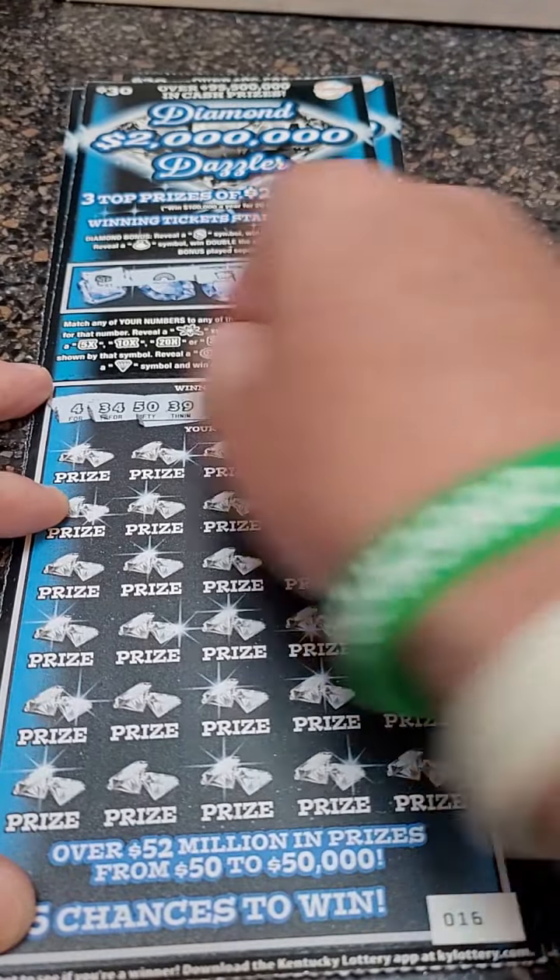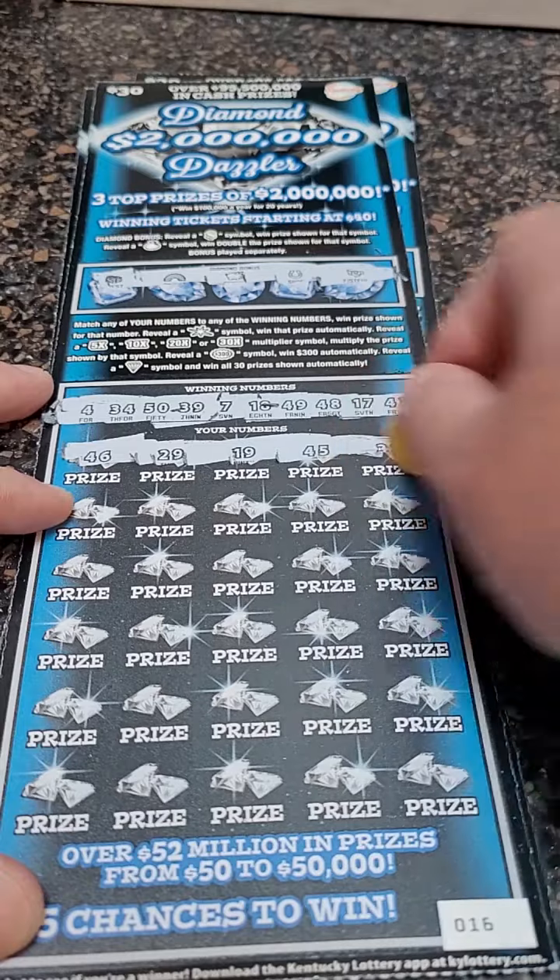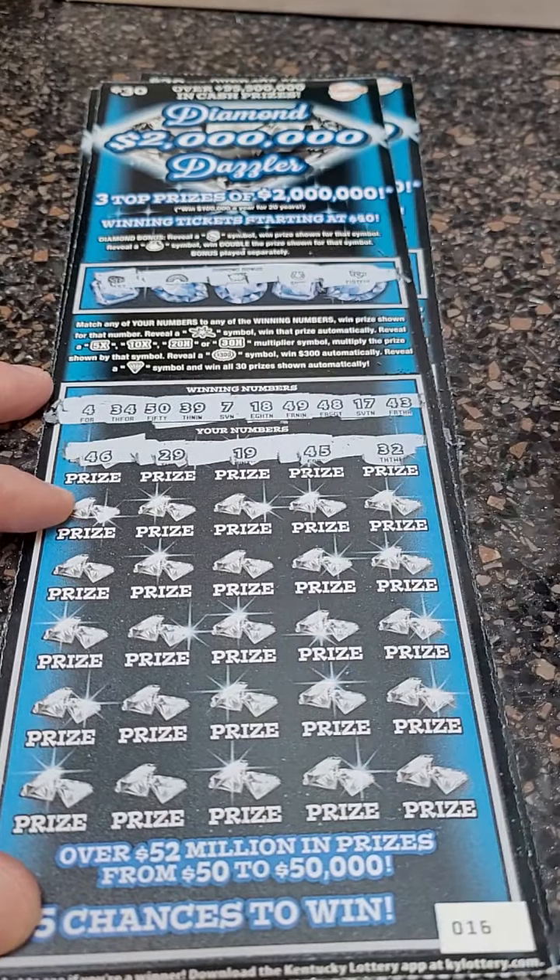Here are our winning numbers. Come on, big winner. 46, 29, 19, 45, and 32.